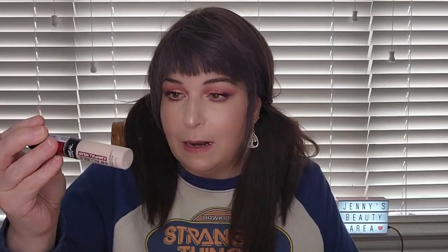For concealers, I am using the NYX Bare With Me Concealer Serum, the L'Oreal Infallible 24 Hour Full Wear Full Coverage Concealer, and something new I got from the Ipsy add-ons.